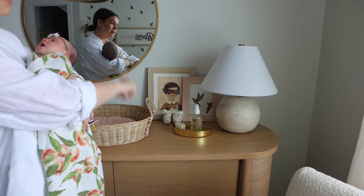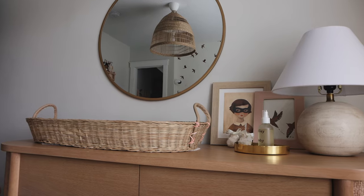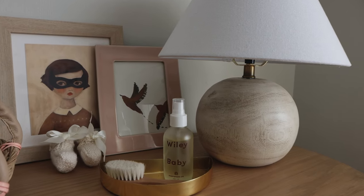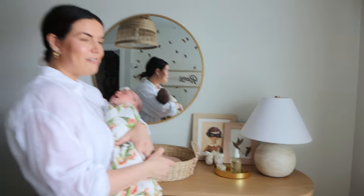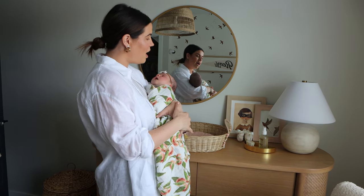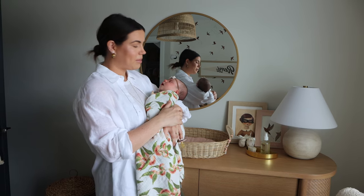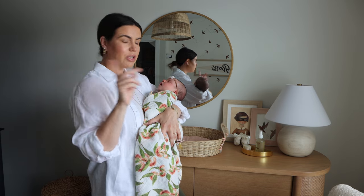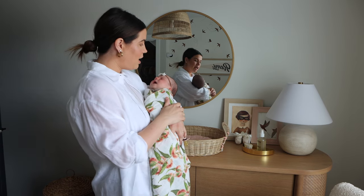Some of the smaller stuff: this lamp is from Target, and I have a little gold tray from West Elm with baby oil and her hairbrush. Then there's this print I found on Society6 — it reminded me of what I think her personality will be like, kind of shy but also a little silly. I got the frame from Frame It Easy. The pink frame is from Target, and I used some of the wallpaper I'll show you across the room — eventually I'll put one of her newborn photos in there.